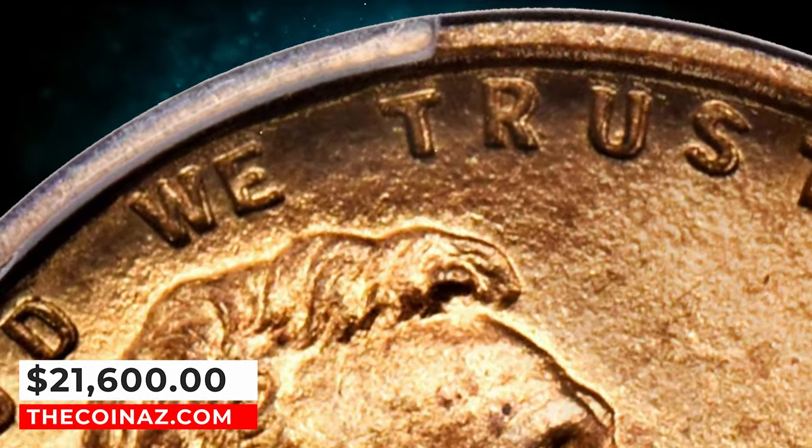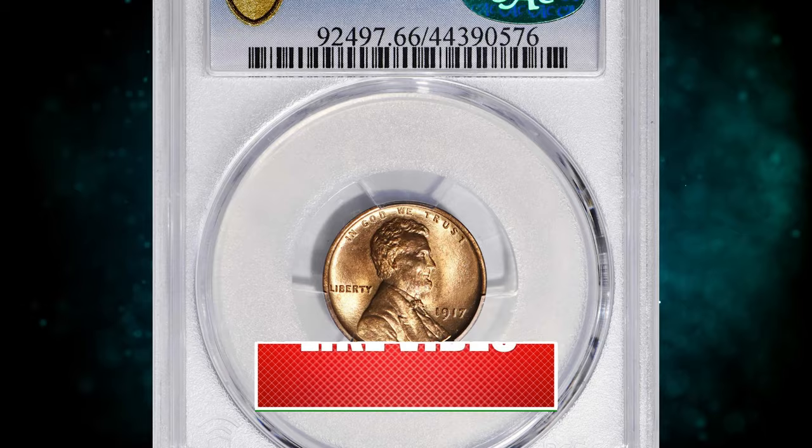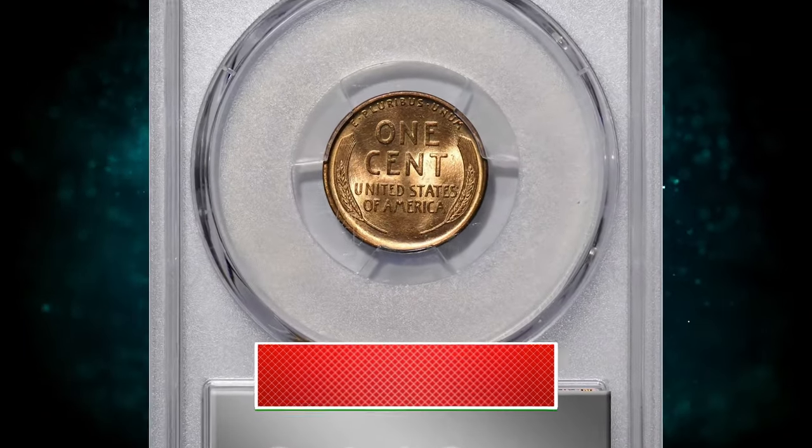This true rarity ended up selling for $21,600. Have a good one.